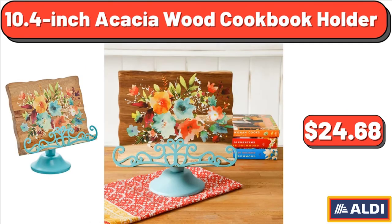10.4-Inch Acacia Wood Cookbook Holder, $24.68.